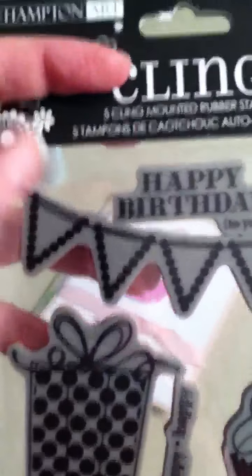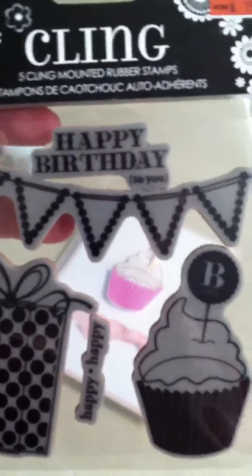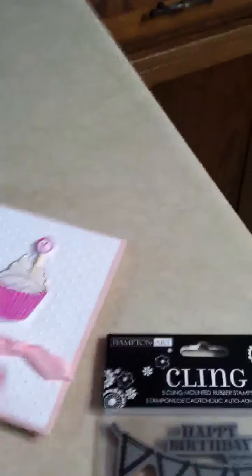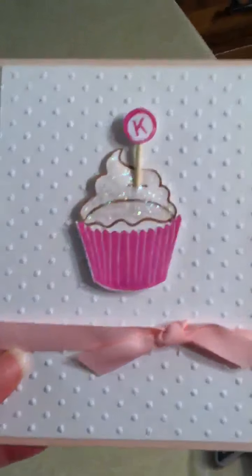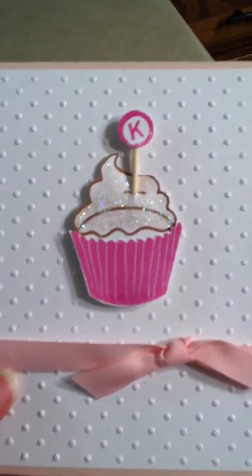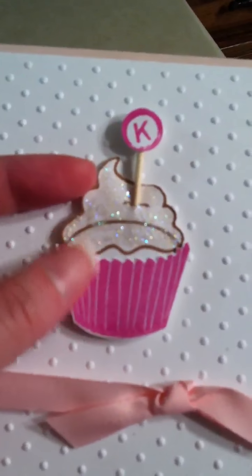I am so in love with the stamp set from Hampton Arts. It's the little birthday cling mount set, and I know that they were on clearance at Michael's long ago, so I don't know if they're still available at all, but I use this cupcake for cards so often that it's crazy. I had a couple birthdays recently, so I made a couple cards for friends with the little cupcake stamp.